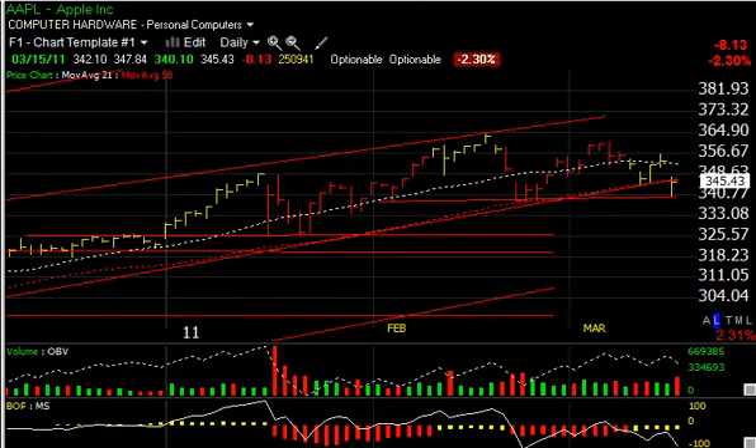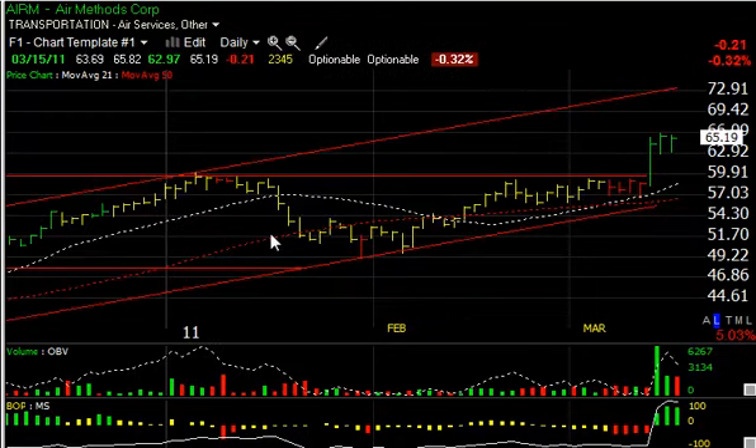Hello again everybody, it's Harry Boxer, The Technical Trader. Tuesday night, March the 15th — these are the charts of the day. Review of some of the longs today. We went over some of the shorts yesterday, but the market certainly looked ugly this morning but came way back, still closing with big losses for the day. The futures are down tonight, so we could see it continue to the downside tomorrow despite the late snapback, which could have been nothing more than some bargain hunting and short covering. But let's see what some of the longs are looking like.